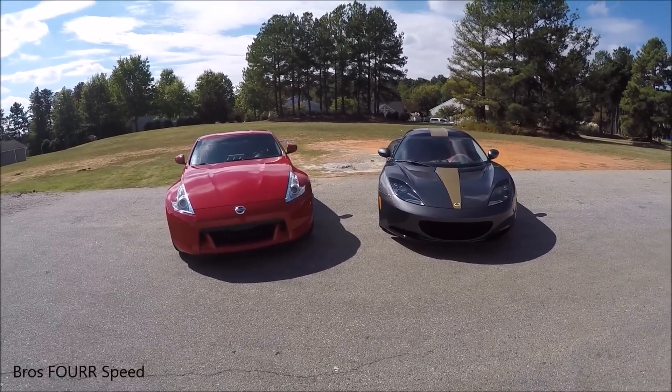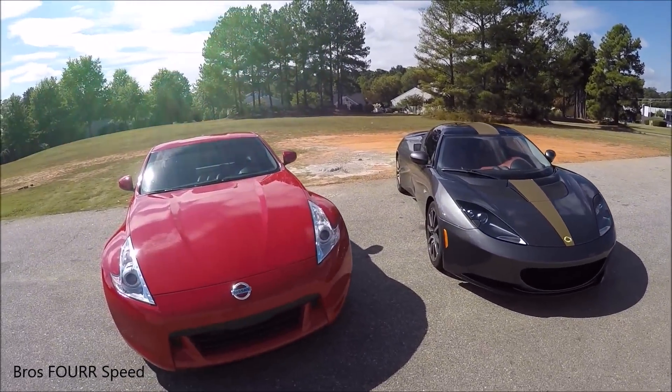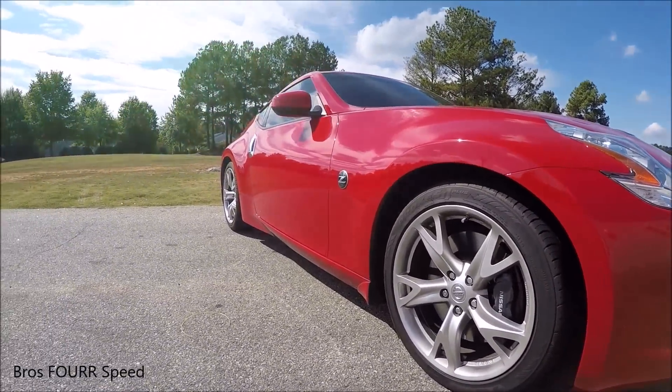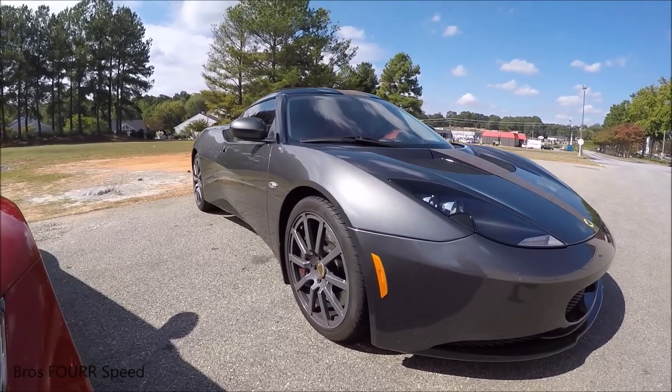Very awesome to see the differences. Hope you all enjoyed the video. All the videos were filmed with the GoPro Hero 4 with external microphones, so the video has some pretty awesome exhaust clips of each car. Thank you all for watching — be sure to click that subscribe button down below, like our Facebook page, and follow us on Instagram. We'll see you all next video.